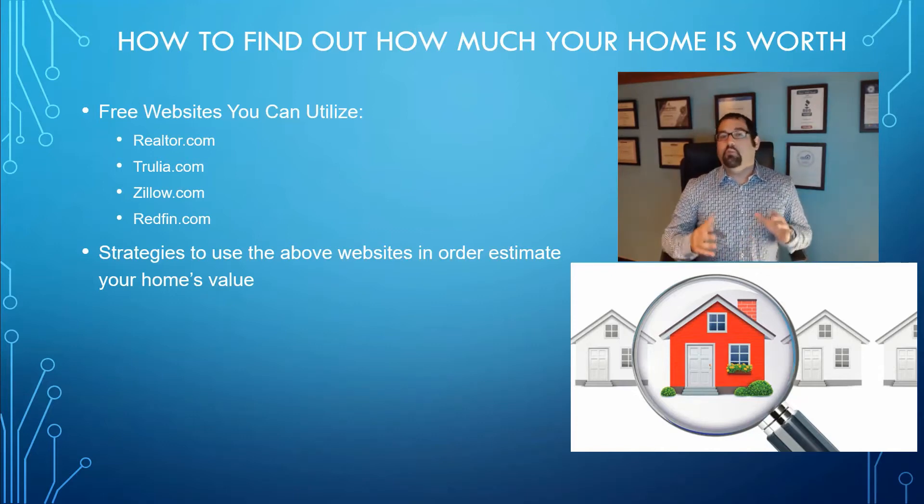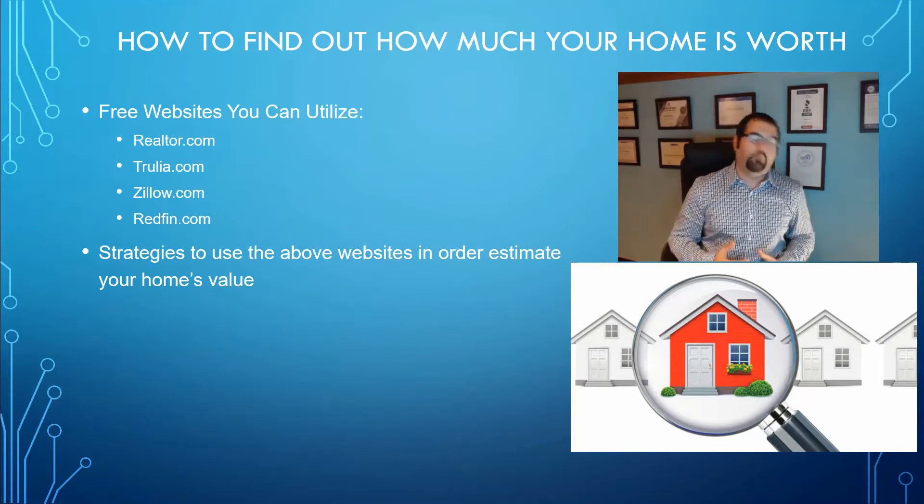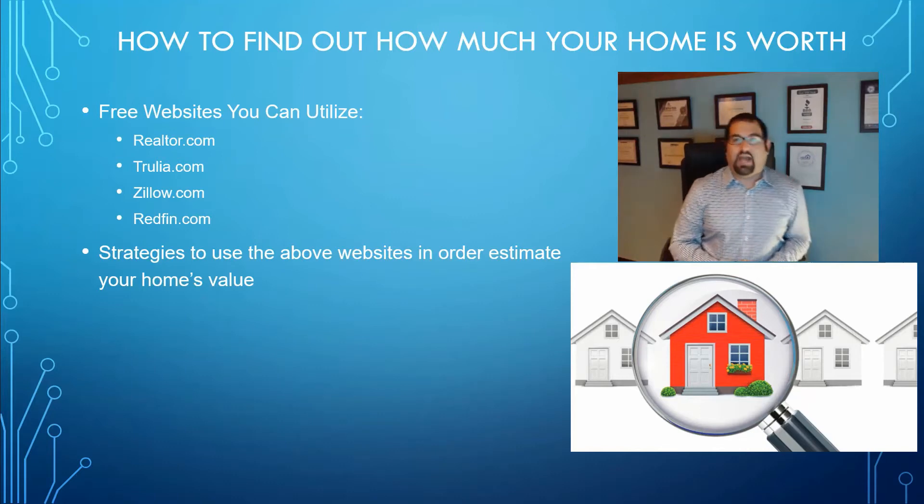What you don't want to do is just go to one website like Zillow and say it says my home is $400,000 and that's what it's worth. If all of the sites have a very similar value for your home, then that's probably a good indication that it would be a pretty accurate number.